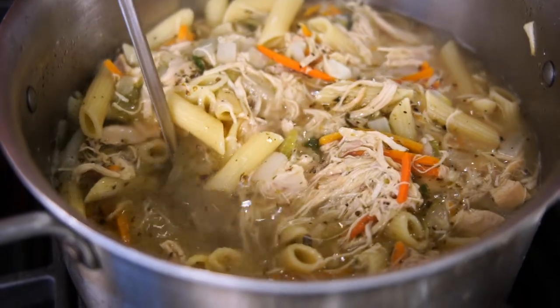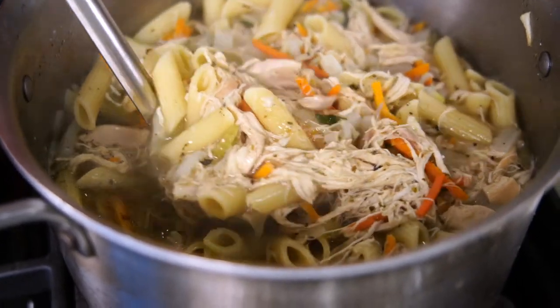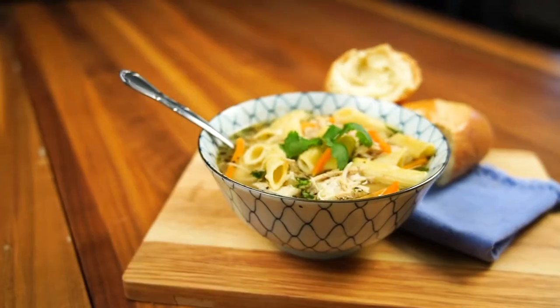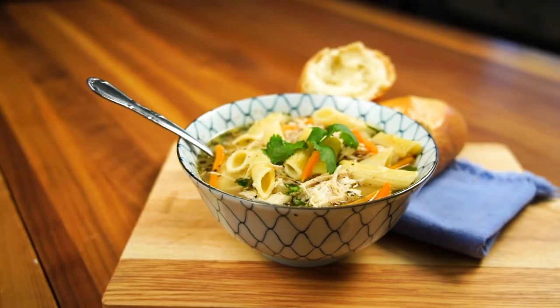While February is a short month, it can feel really long with the cold temperatures and cold and flu season. And my solution to both is a pot of the perfect winter soup. Today we are making something that not only warms us on the inside, but it's chock full of nutrients too.